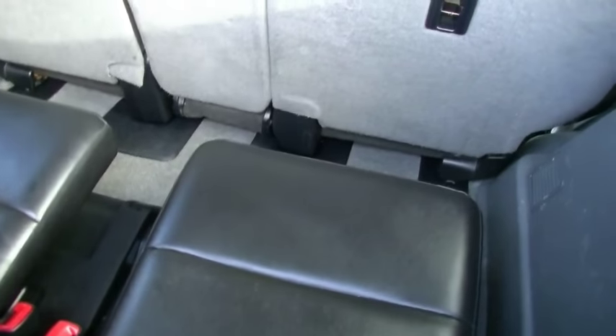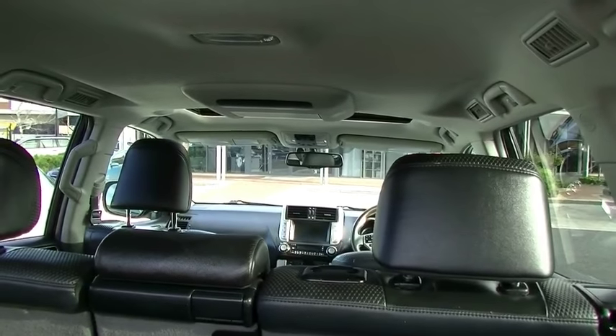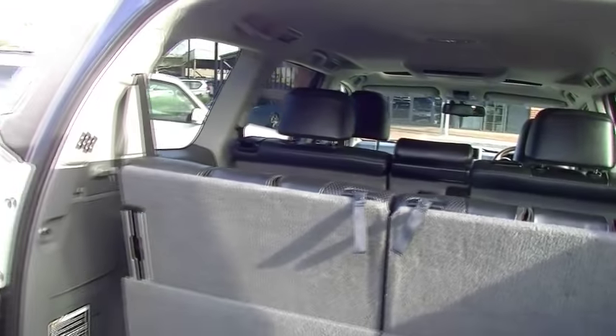Cup holders, of course. Look up at the roof — one of the rare seven-seaters with rear third-row air conditioning. And you get a pretty good view of the DVD unit there as well, for the kids back here. We'll continue along our little journey around the side of the vehicle.